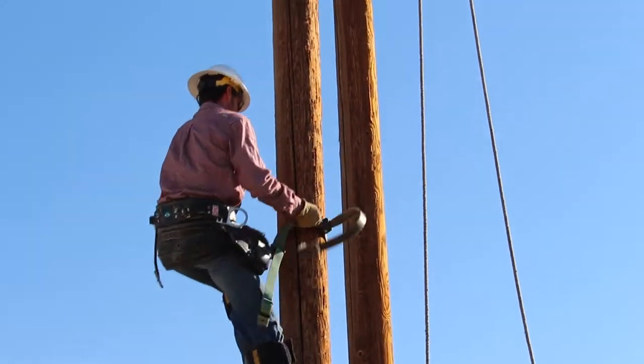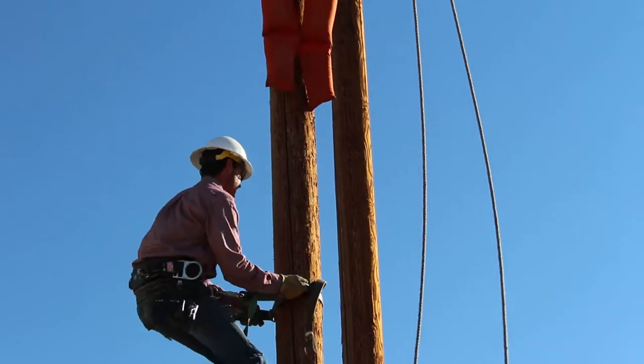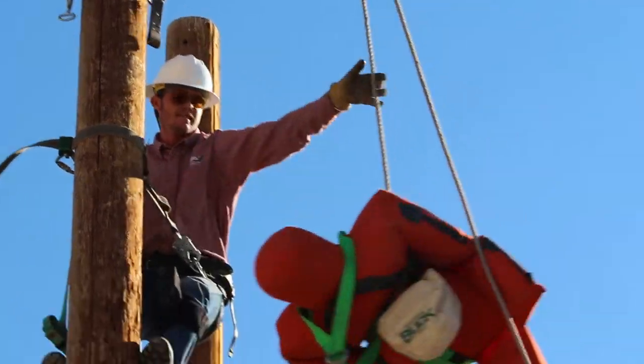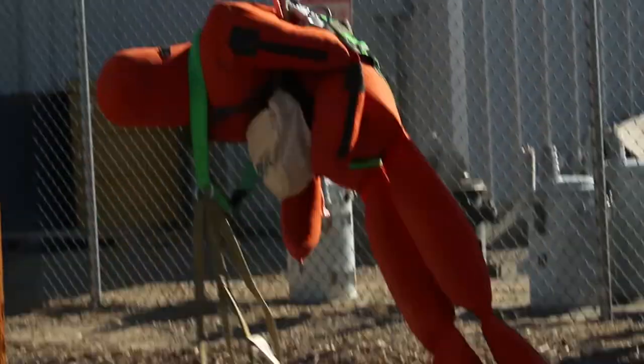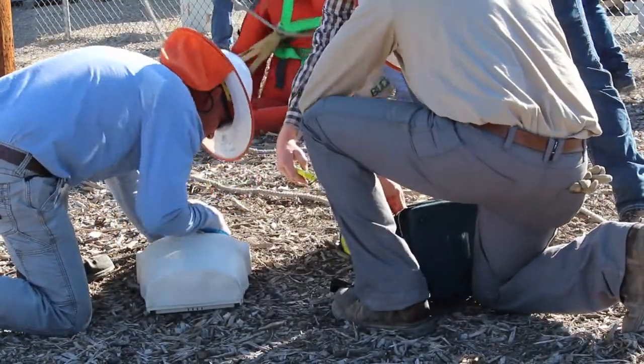This drill was designed to simulate just such an incident, with the crew on the ground radioing for help and preparing to rescue their colleague from the power pole. GVP policy requires their employees to don the necessary equipment and lower the injured party to the ground in under four minutes.